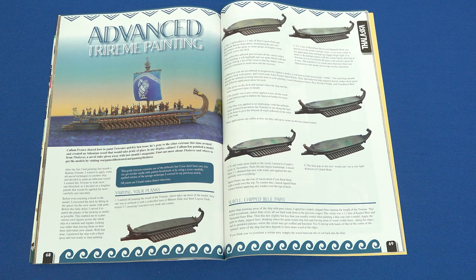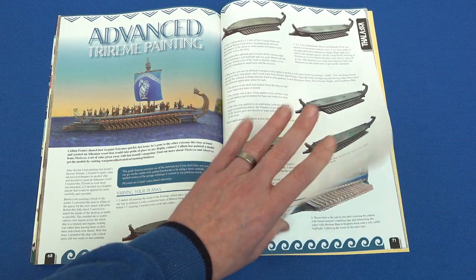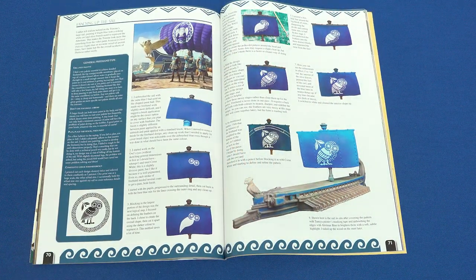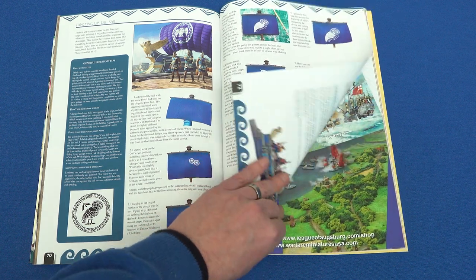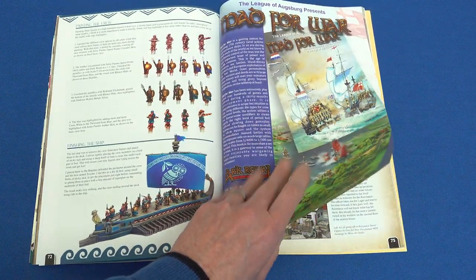Last month, we provided you with a quick and simple guide to painting triremes for Talassa, the ancient naval ship combat game. This month, we dive a little deeper, with Brushman Callum France showing you some advanced techniques for getting the best out of your galleys.